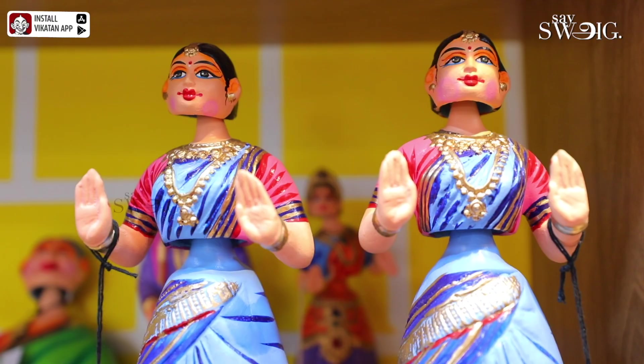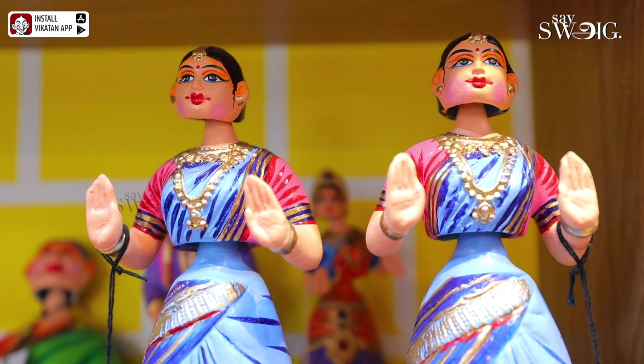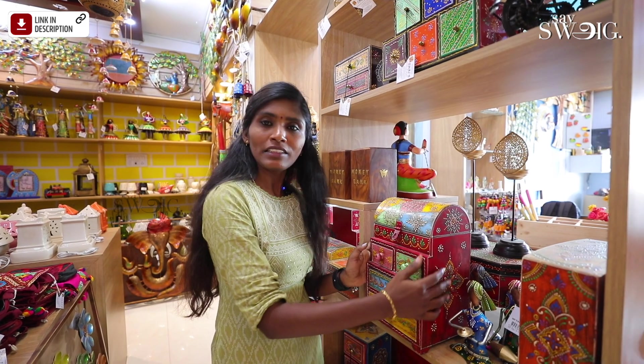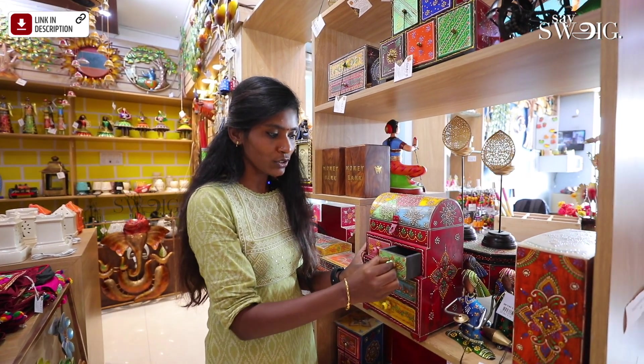This is a Raja Rani set. This is a normal size. This is also a small size. This is also a small size. This is a small size.